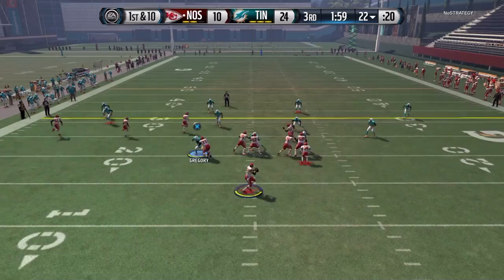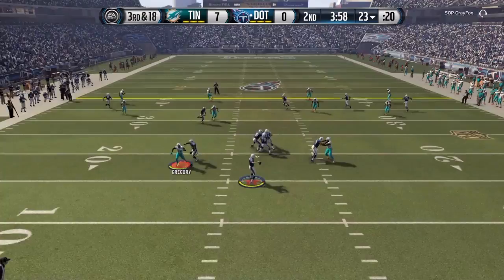Right here in the passing game, very, very disruptive. You see right here he would jump the route to either make the pick, knock the ball out, or just be genuinely disruptive.